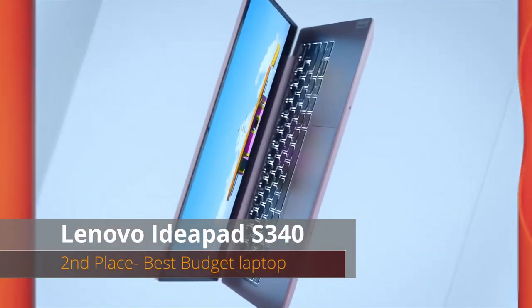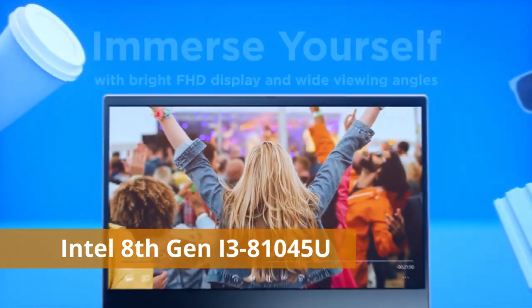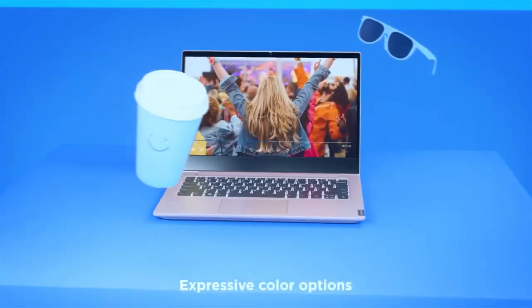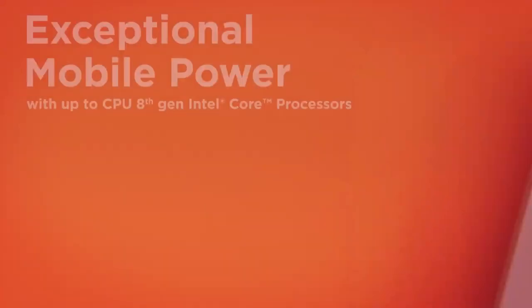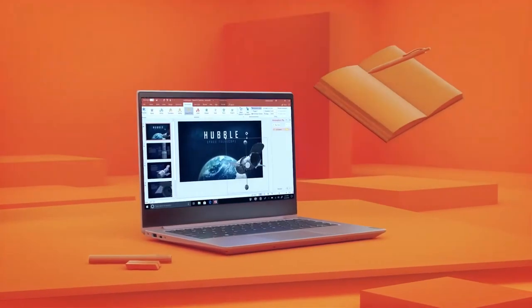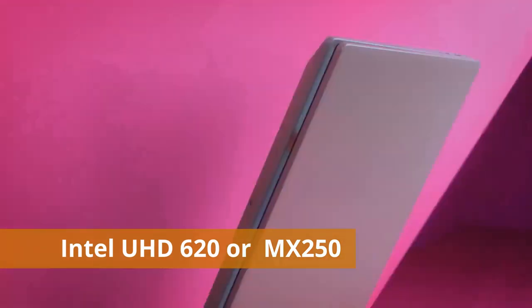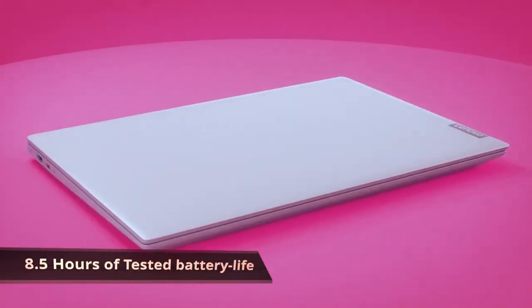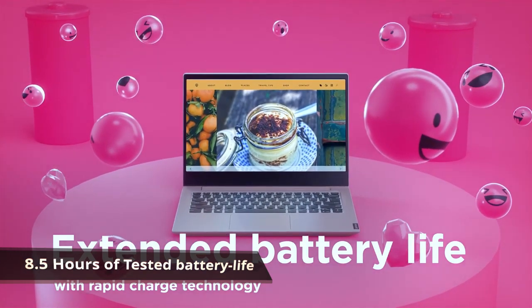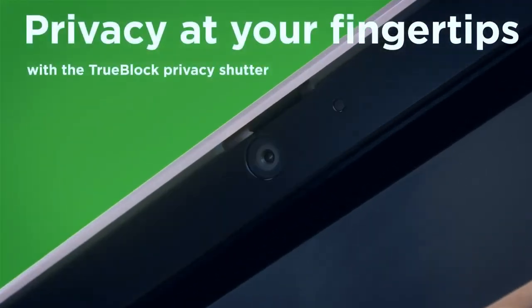At number two we have the Lenovo IdeaPad S340 — the best budget laptop with a backlit keyboard. The CPU is an 8th-generation Intel Core i3-8145U. Don't worry — i3s these days are very good compared to the old days. They have fast cores; the only thing is they don't have as many cores as an i5 or i7, but you don't need many cores unless you're doing very intensive tasks. The GPU is Intel UHD 620, storage is 128 gigabytes SSD, the display is a 1080p IPS panel, and battery life is 8.5 hours.